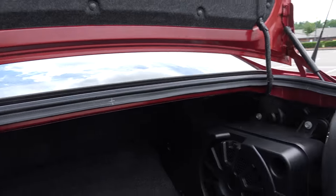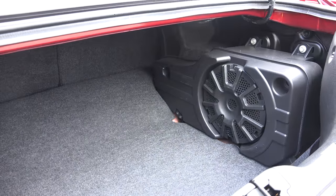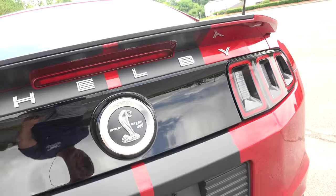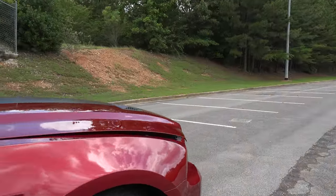Right here inside the trunk, this one has the premium Shaker sound system with an extra subwoofer in the back. Now let's check out this engine.